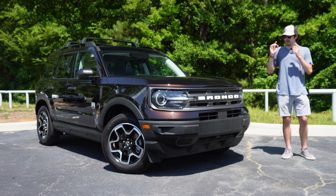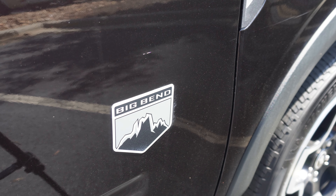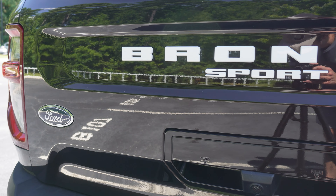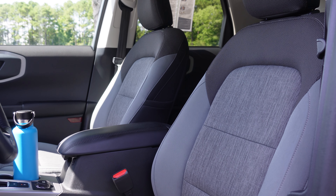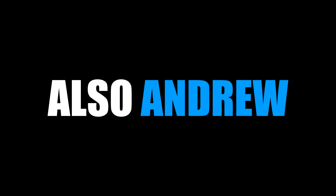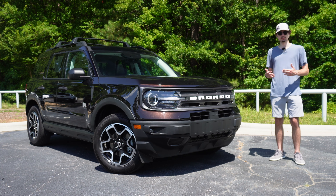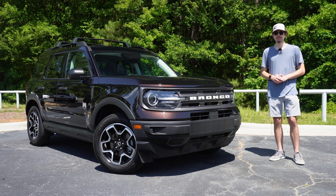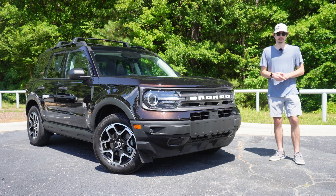Hi everybody, my name is Andrew and today I'm driving a Ford Bronco Sport. A few years ago Ford decided to bring back the famed, or maybe infamous, Bronco as a direct rival to the Jeep Wrangler, which is ever popular. In an interesting twist, they also introduced the Bronco Sport, which is essentially an Escape with four-wheel drive and the boxy, rugged styling of its bigger brother.